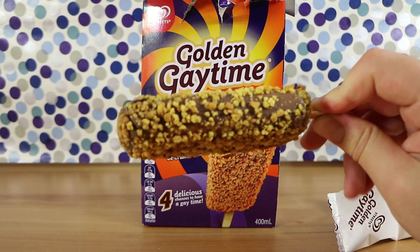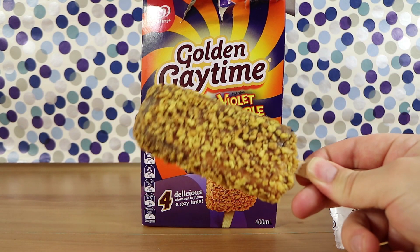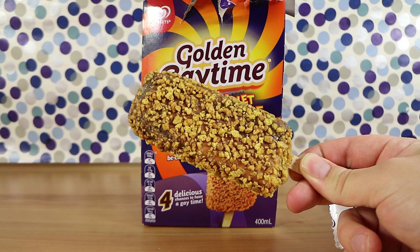It looks like a violet crumble — actually, it looks like a golden gay time. We picked these up at Woolworths, by the way. They were $4 or $5 on sale, about $7 or $8 normally.